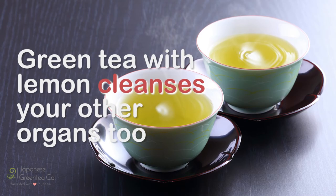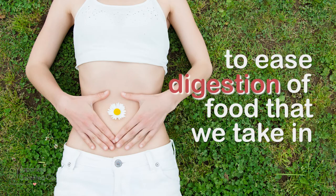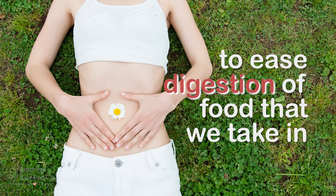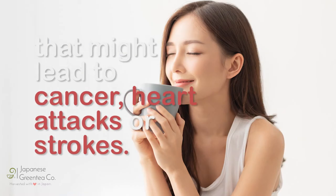Green tea with lemon cleanses your other organs too, to boost enzymes and produce more bile in the liver to ease digestion of food that we take in, and it reduces unwanted fats and other blockers in the intestines that might lead to cancer.